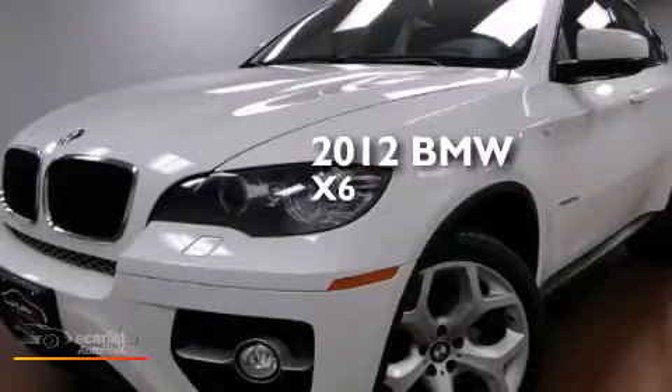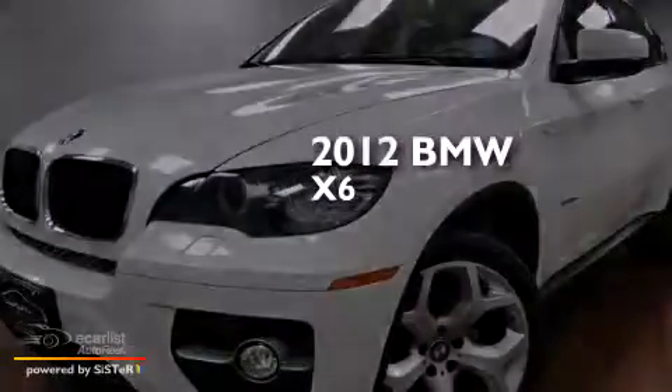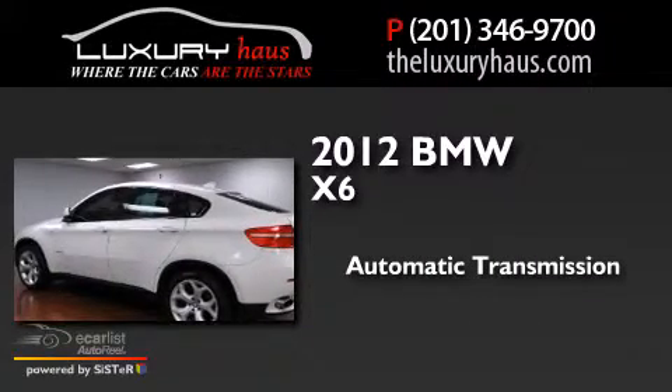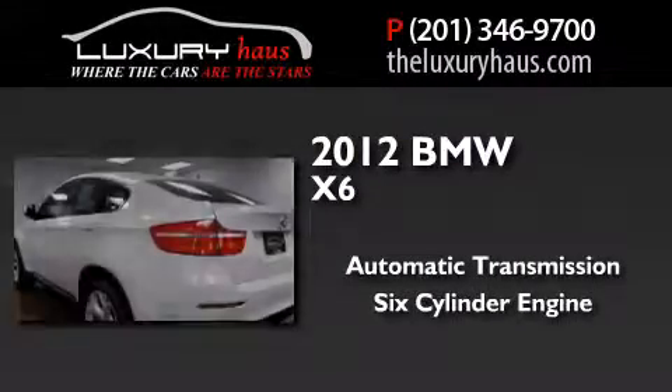This is a 2012 BMW X6. This crossover has an automatic transmission, a six-cylinder engine, and all-wheel drive.